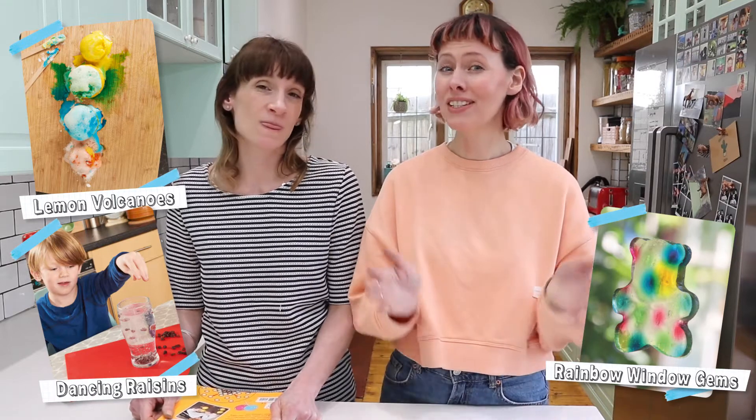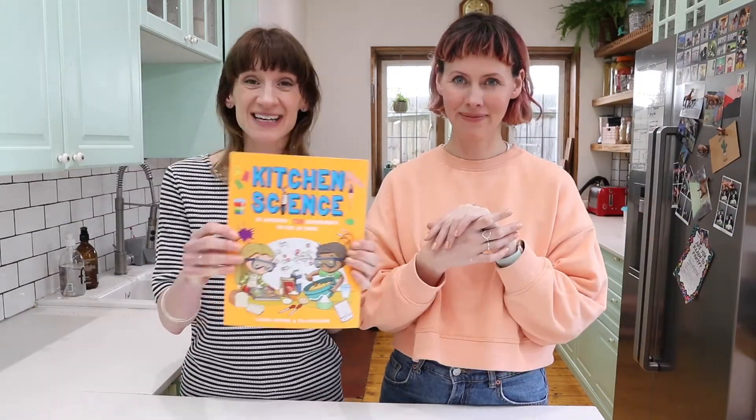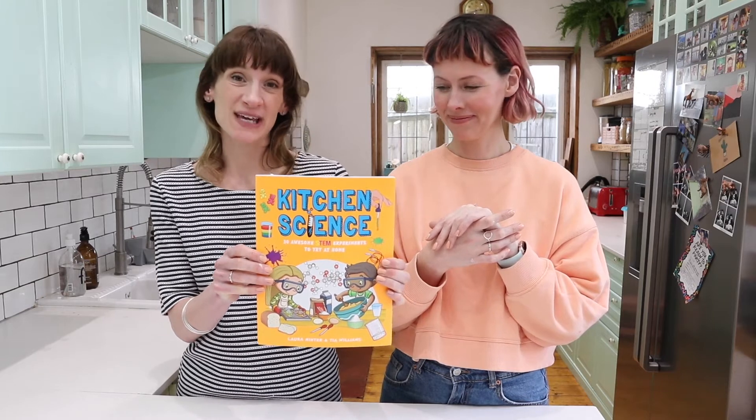It's filled with 30 projects that you can make using things in your kitchen cupboards. So if you want to know how to turn a lemon into a volcano, or make some sticky window jams, or make raisins dance by themselves, or even turn milk into fridge magnets, this is the book for you. It's available now from GMC Publications.